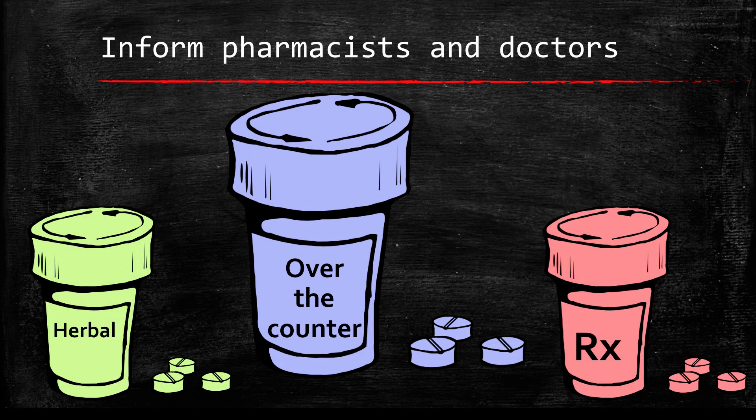It is very important to tell your doctors and pharmacists about all the medications you are taking, including herbal medications. Ask your doctor or pharmacist before you take over-the-counter medications such as NSAIDs like ibuprofen or naproxen, as these can increase your bleeding risk. Also inform your pharmacist and doctor of other over-the-counter or prescription medications you are taking.